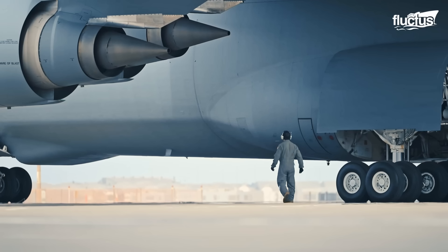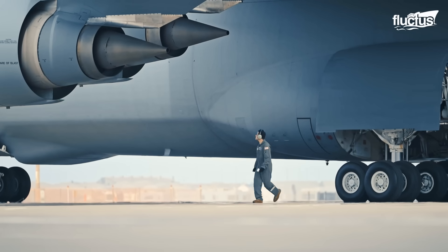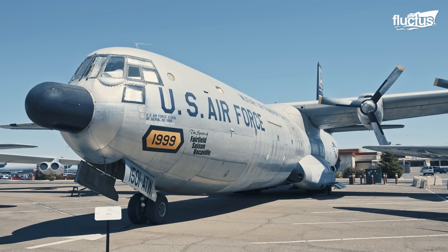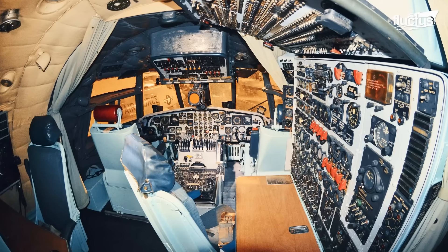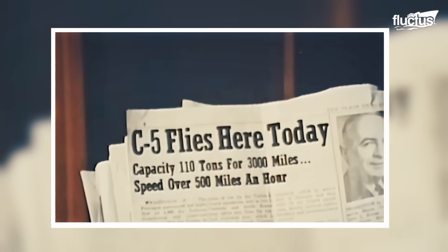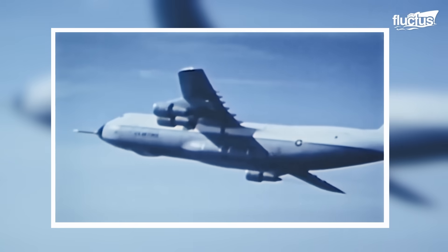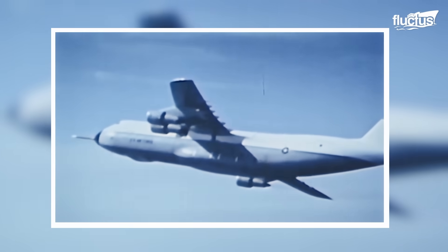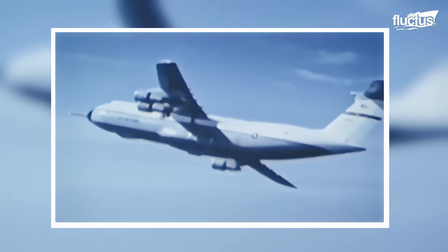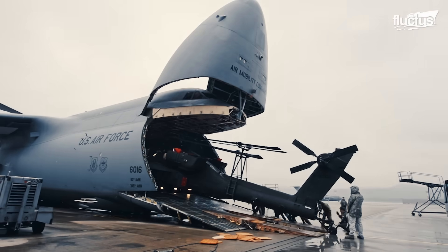In 1963, the U.S. Air Force initiated the search for a jet-powered replacement for the aging C-133 Cargomaster, a turboprop transport nearing the end of its service. This led to the development of the C-5 Galaxy by Lockheed in the 1960s, designed to be a massive strategic airlifter capable of carrying oversized cargo across long distances.